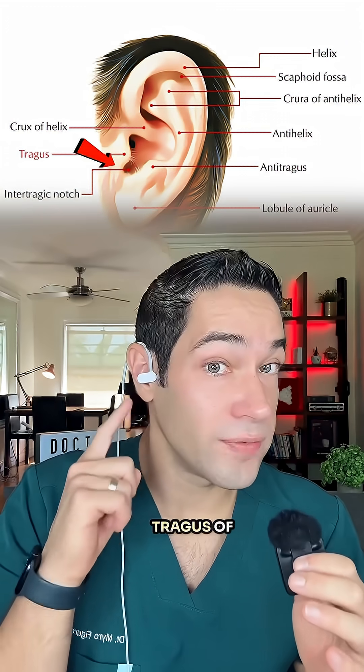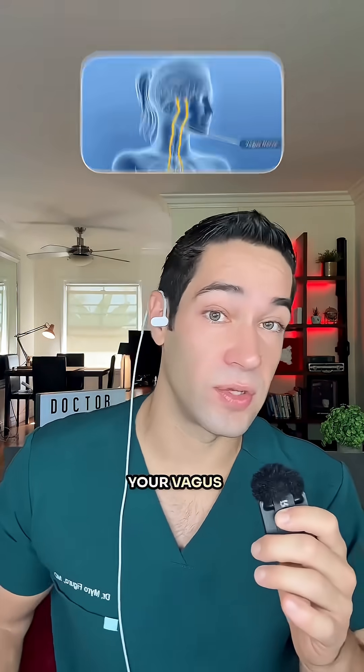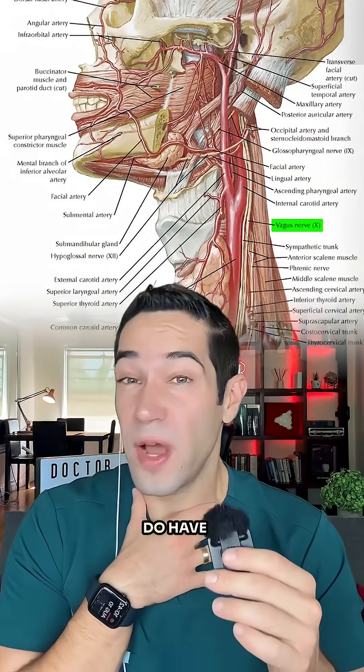By the way, the tragus of your ear is the safest way to stimulate your vagus nerve. Neck-based devices do have side effects.